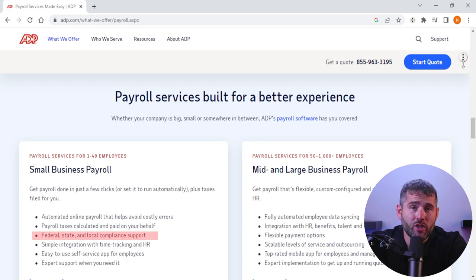One of the challenges of managing employee benefits is staying on top of complex regulations and compliance requirements. ADP's benefits administration services can help businesses ensure compliance with federal and state regulations, as well as offer guidance on how to navigate the complex world of employee benefits.